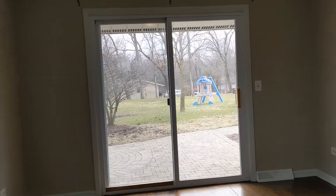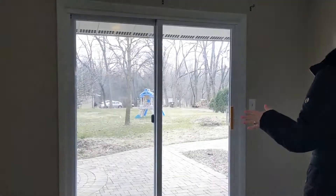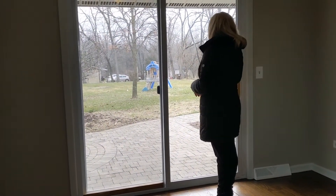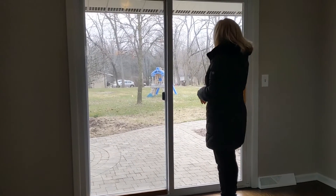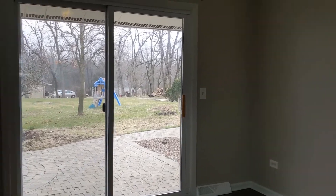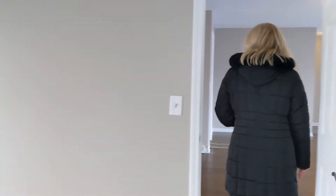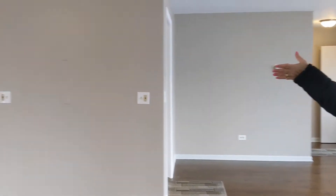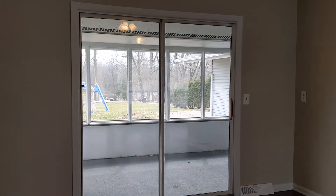We have some newer windows in here, and patio doors leading out to this paver patio with a nice wooded area out back. And here is one of the entrances to the screened-in porch.